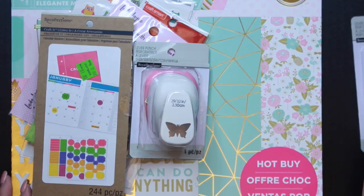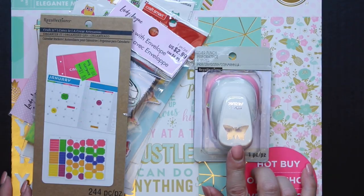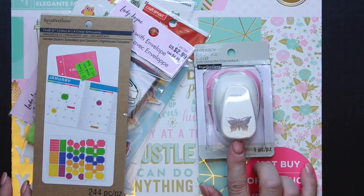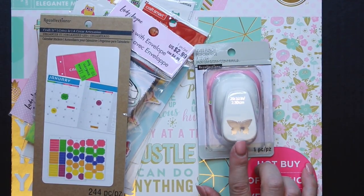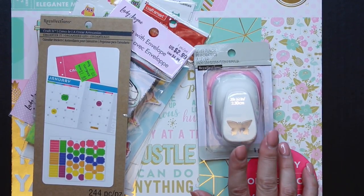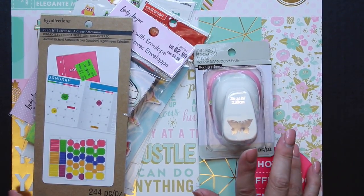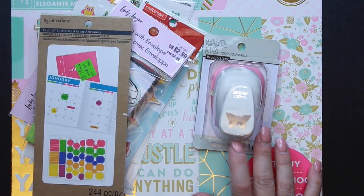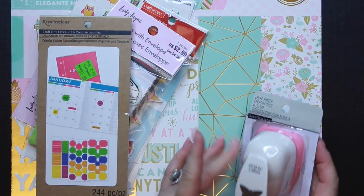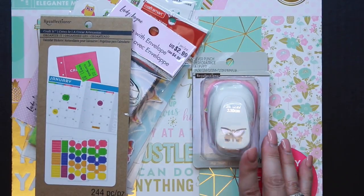I also got this butterfly punch because I absolutely love butterflies and thought it would be a good size to make tabs for my agenda. The agenda I'm going to be using starting the first of the year is my Louis Vuitton MM agenda, which I bought pre-loved — I'll be showing that in another video. I thought this butterfly would be a good size to make tabs for my dividers, and I have used it and they turned out really cute — hang on and I'll show you.